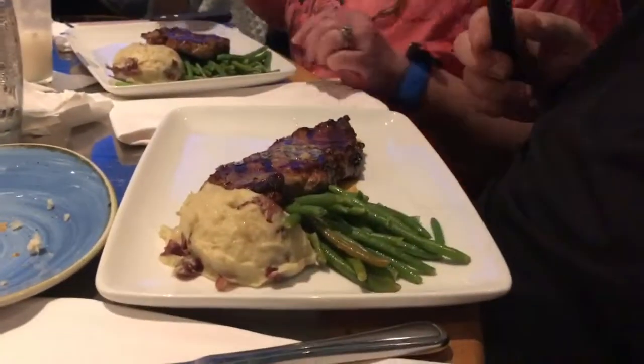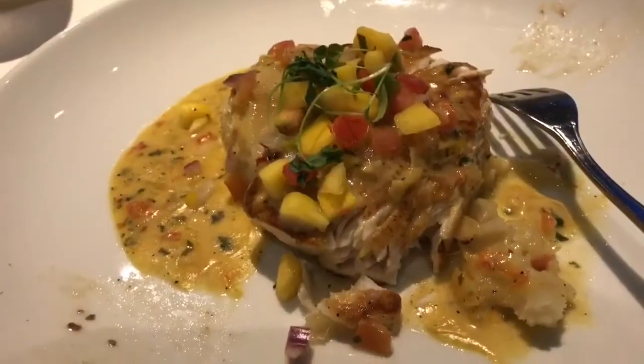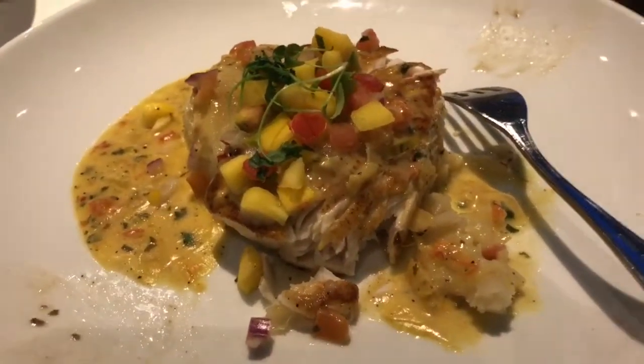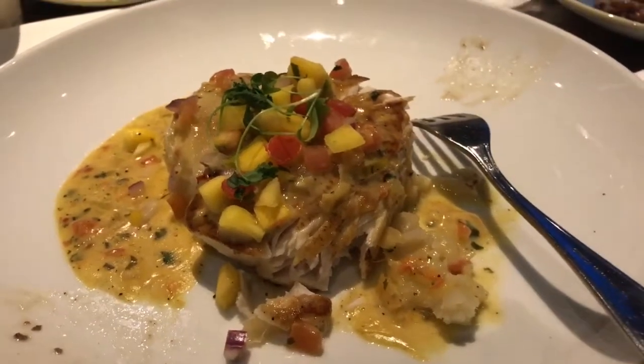That guy got these cute Christmas ears today — they're all gonna be ready for the Christmas party. And then this is the steak. Pan-seared mahi-mahi — this is the pan-seared mahi-mahi, and I really like it. And I don't even like fish, but this is good. How's the steak? Steak is good.